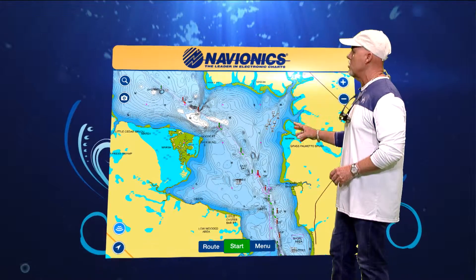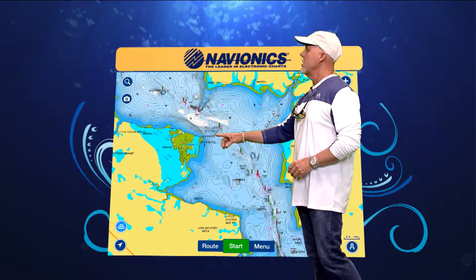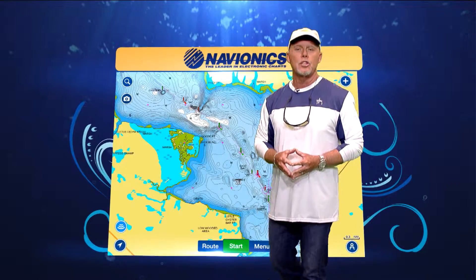Now this time of year, as the water starts to warm up, check these marsh areas right on the edge, and what you're going to find is those redfish stacking up in there because of the warmth of the water. Look for the mullet schools jumping in and around.